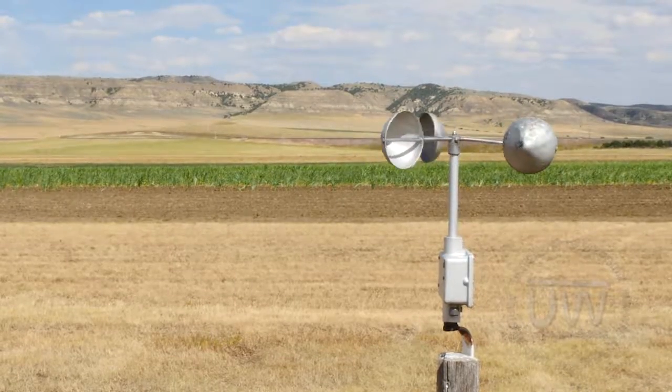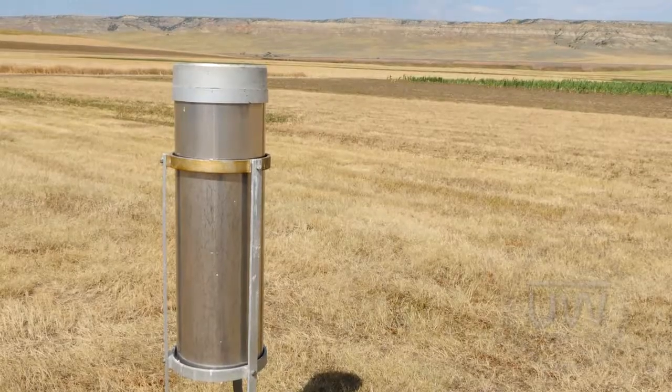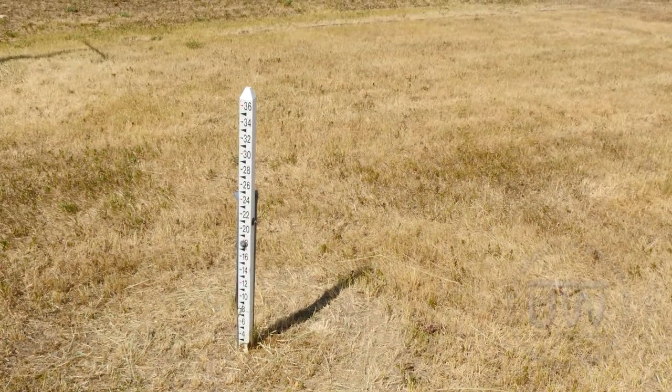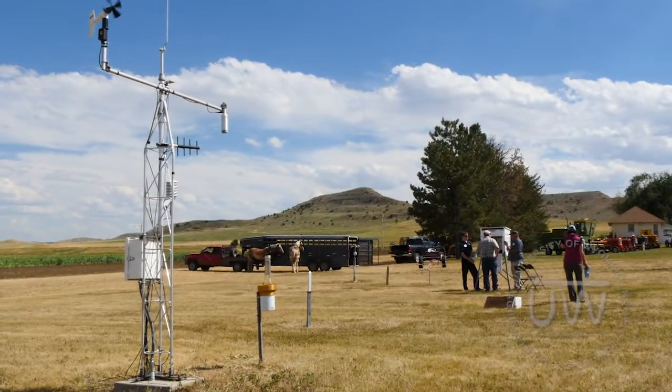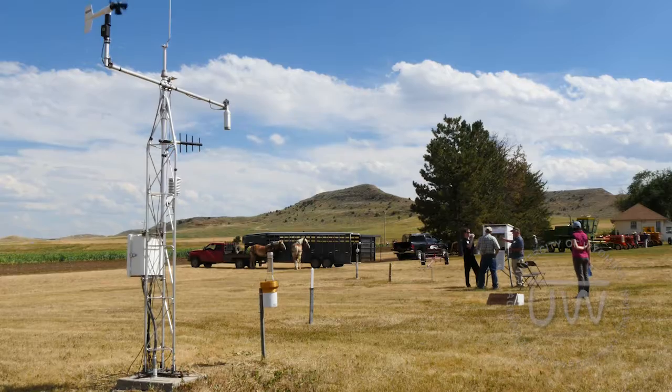Being part of the historical climate network, I'm sure you've heard of all the studies they do on temperature changes and things like that. This particular station, which is the only one in this area that's a historical station, has used the same type instruments almost the entire time. It's important that you don't change any variables so that you can see the effects and changes of the climate from year to year, season to season, with different types of weather patterns.